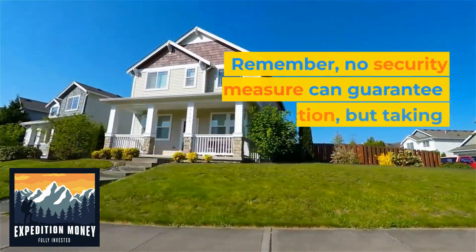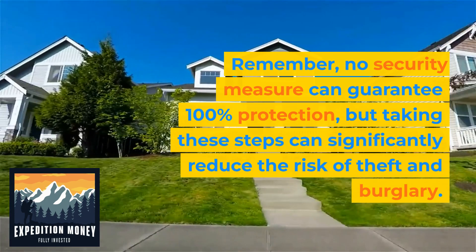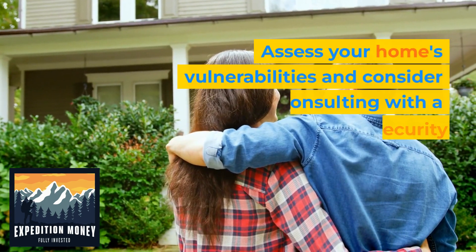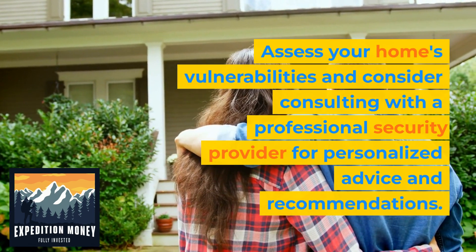Remember, no security measure can guarantee 100% protection, but taking these steps can significantly reduce the risk of theft and burglary. Assess your home's vulnerabilities and consider consulting with a professional security provider for personalized advice and recommendations.